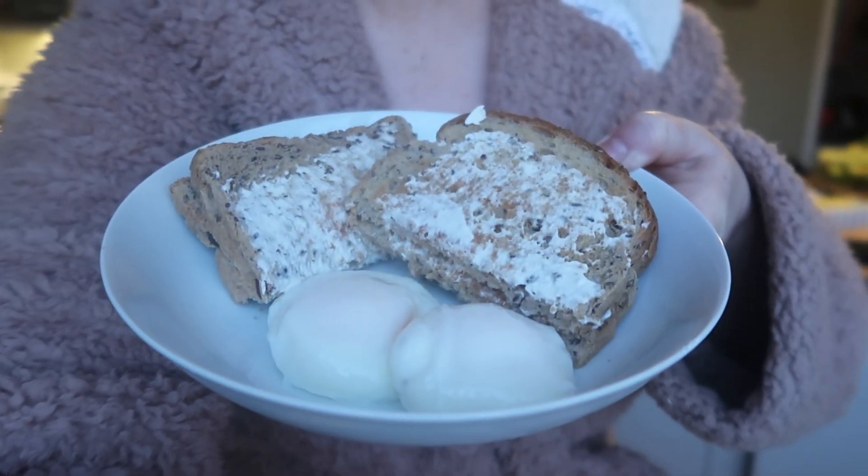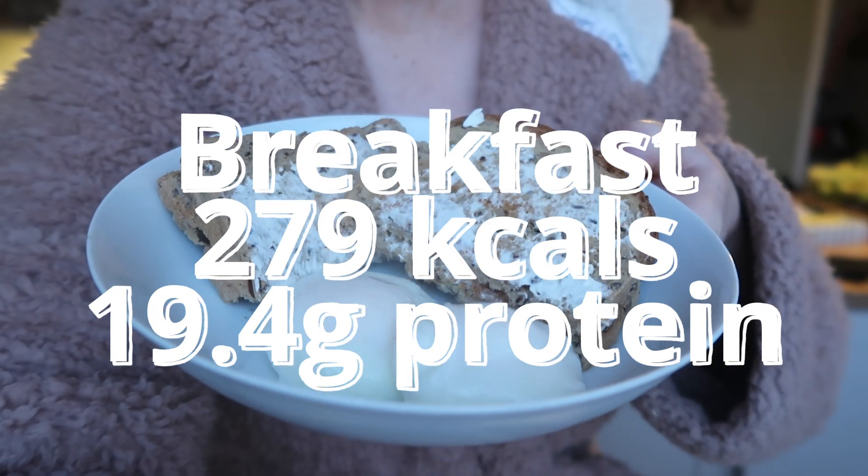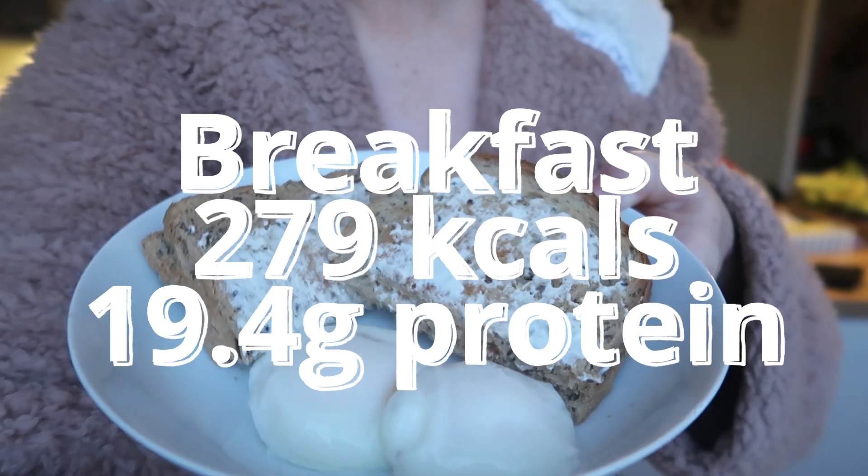Hey guys, welcome or welcome back to my YouTube channel. Today's video is what I eat in a day on a calorie deficit to lose weight of 1500 calories. When filming this it's a Saturday, so we do have a fakeaway this evening and some lovely delicious food still on plan, so if that sounds good let's get straight into it.